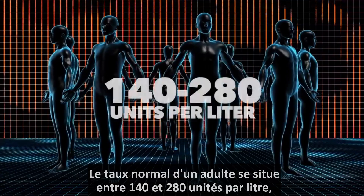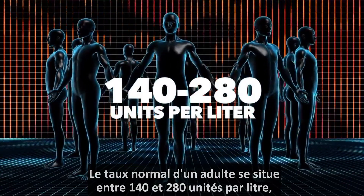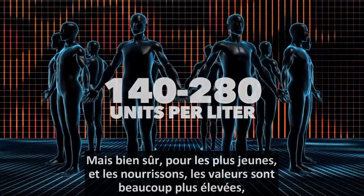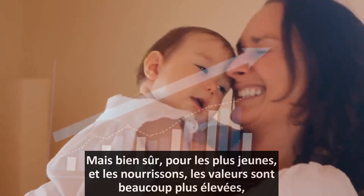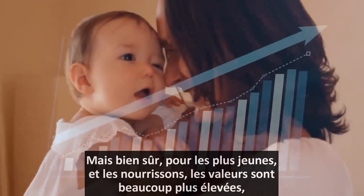A normal adult would have a range between 140 and 280 units per liter. If someone is much younger, like an infant, they're going to have much higher values.